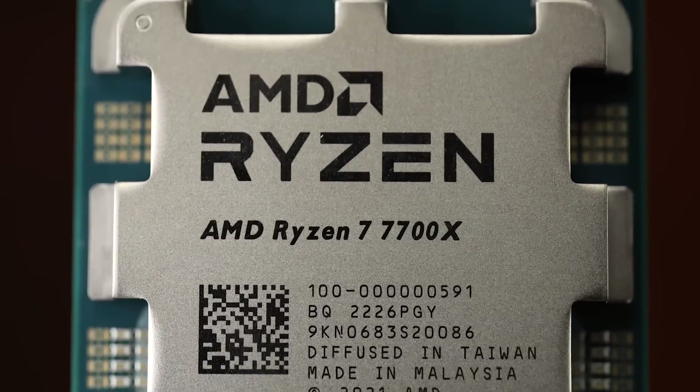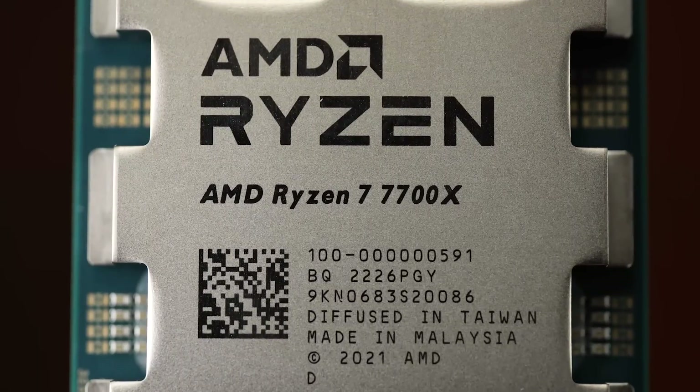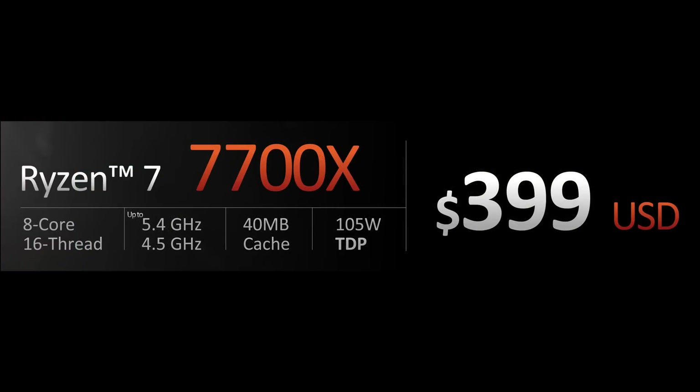Then there's the Ryzen 7 7700X, the 8-core 16-thread one. That one's going to be $399, up to 5.4 gigahertz boost, 40 megabytes of shared cache and a 105 watt TDP again.